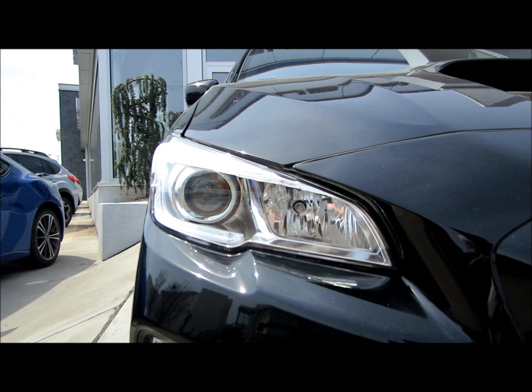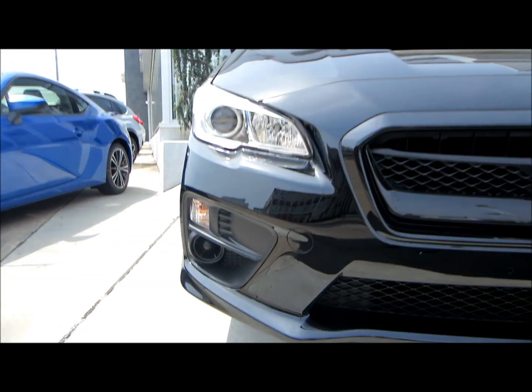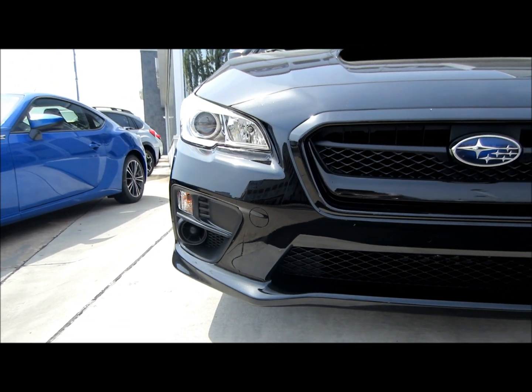Projector low beam and multi-reflector high beam halogen headlights. Front and rear under spoilers.